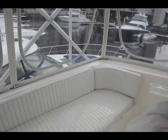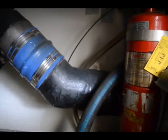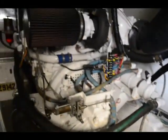She has a hard top, and the plastic and isinglass are all in good shape. The boat is pretty much turnkey.